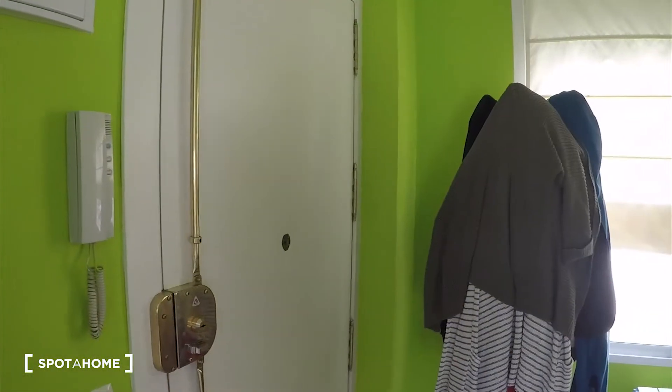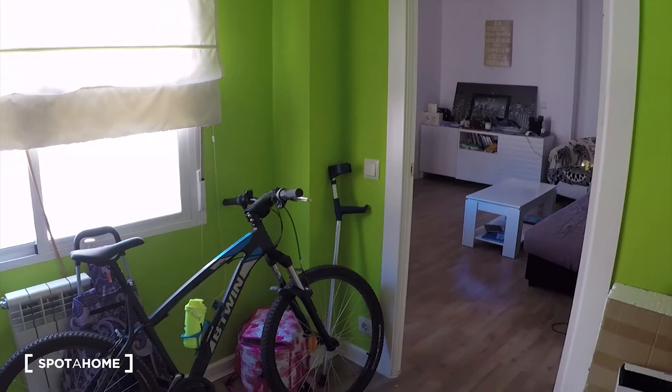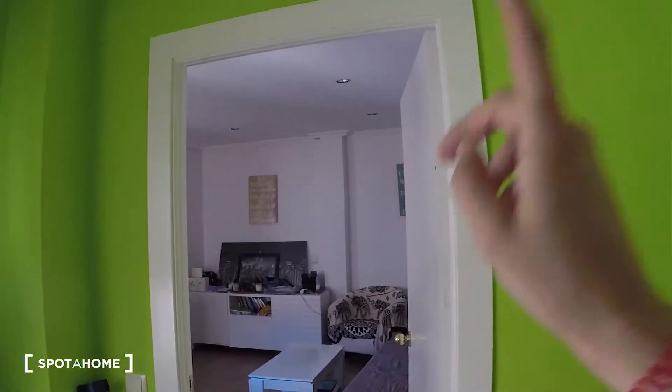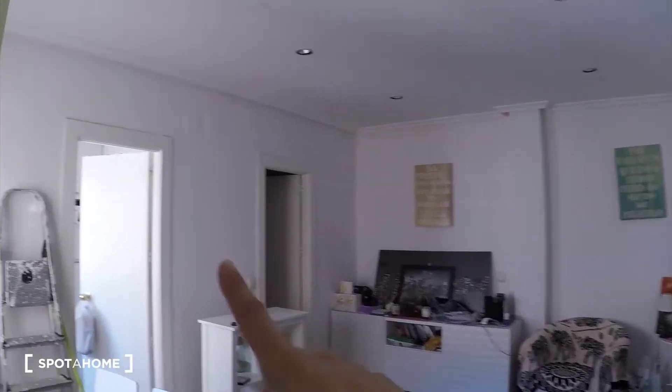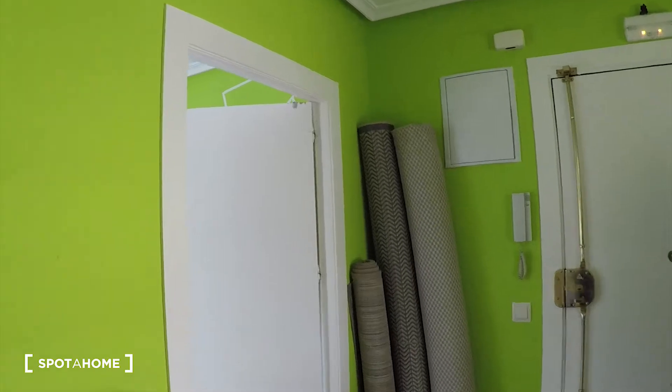Let's start the video tour. This is the main door — you will access the apartment through this gate. Then we have here a hall, we have over there the living room, kitchen, bathroom, landlady's bedroom, and here you have your bedroom, bedroom number one.